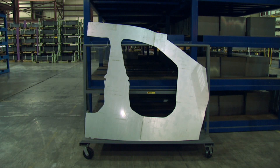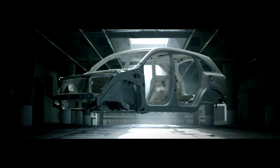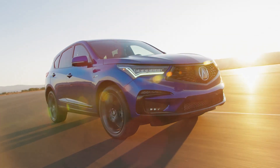We went from a two-piece usable door ring to these multi-piece complicated configured door rings. The door ring in the 2014 MDX saved them three and a half kilograms per vehicle. Fast forward to the RDX — we are saving them 14 kilograms per vehicle, so it's a significant weight reduction.